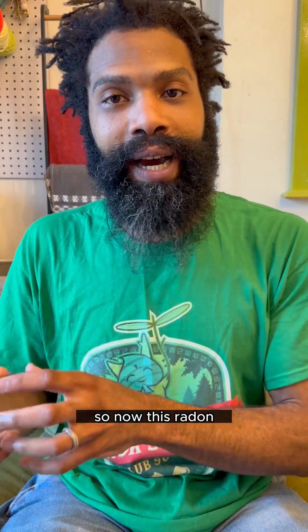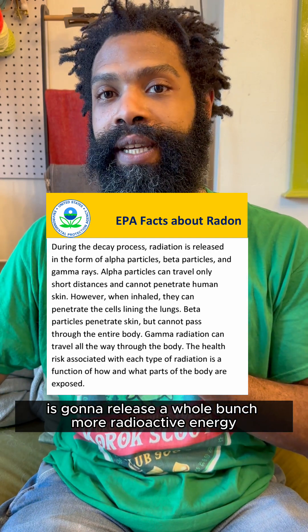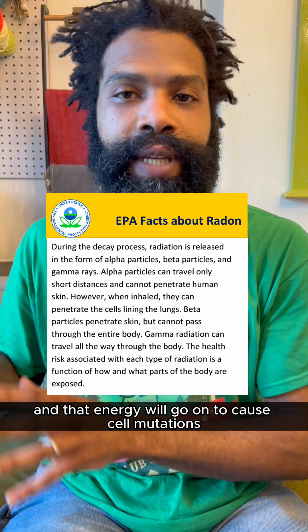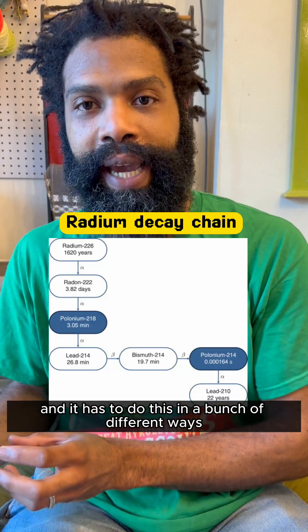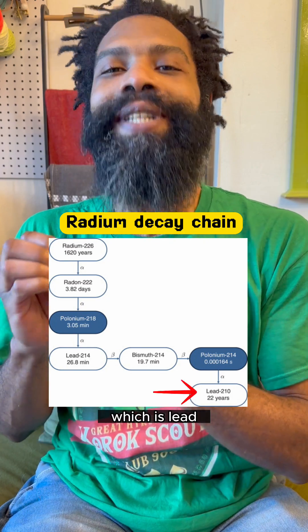This radon is going to release a whole bunch more radioactive energy into your bones. That energy will go on to cause cell mutations and death and the like. But once it does this, it turns into another element, and it has to do this in a bunch of different ways to become the most stable element it can — which is lead.